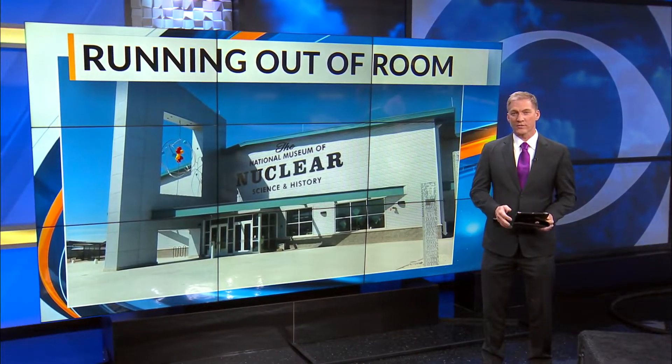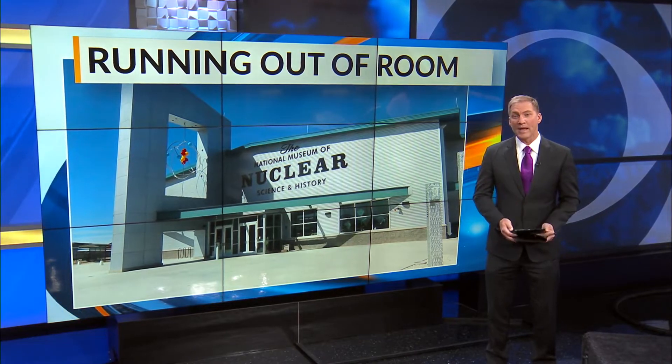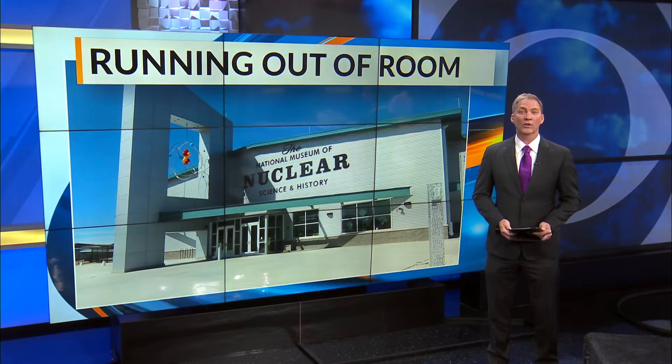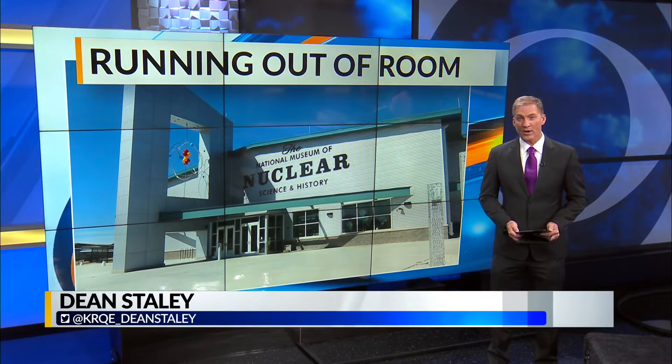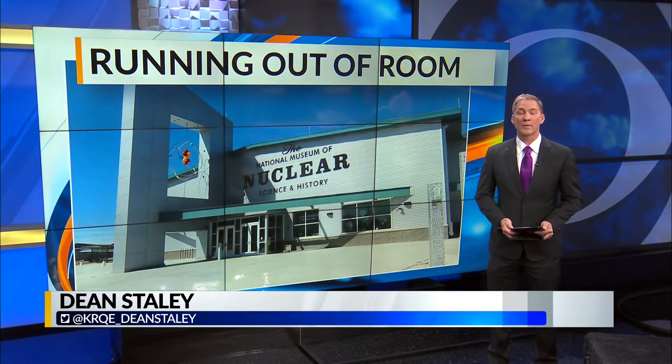One of the world's largest collections of atomic and nuclear artifacts is housed right here in Albuquerque at the National Museum of Nuclear Science and History. But they are running out of room, and they hope you can help them out. News 13's Rachel Knapp explains.